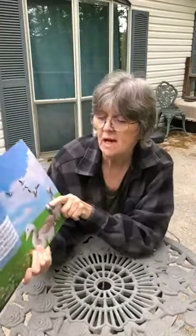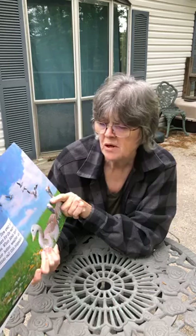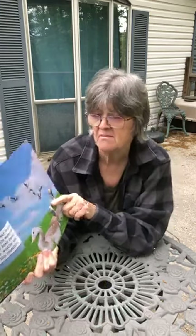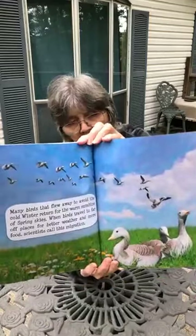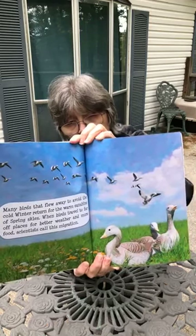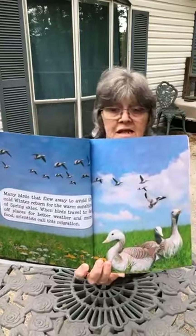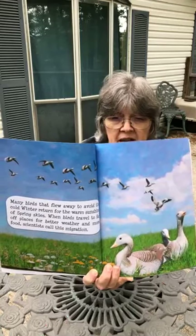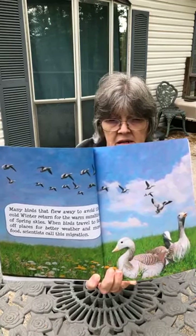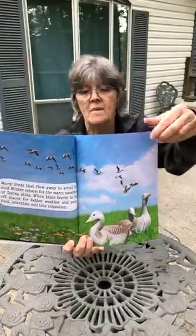Many birds that flew away to avoid the cold winter return for the warm sunshine of spring skies. When birds travel to far-off places for better weather and more food, scientists call this migration. So in the fall, a lot of birds migrate — fly to a warmer climate for wintertime — flying south to Georgia, Florida, Alabama, Louisiana, and Texas. We call that migration.